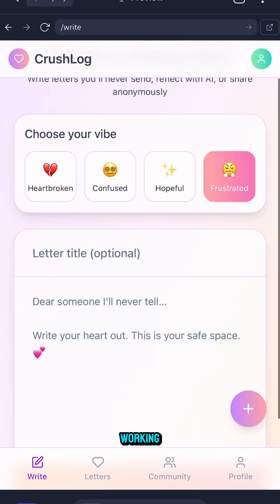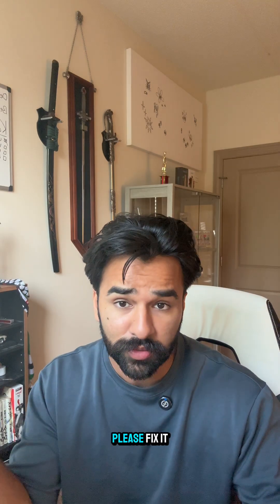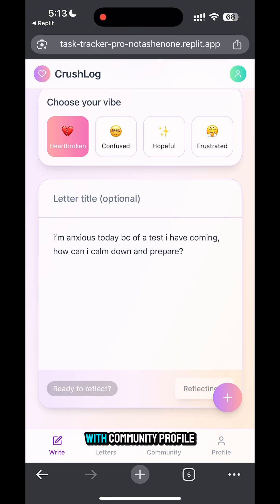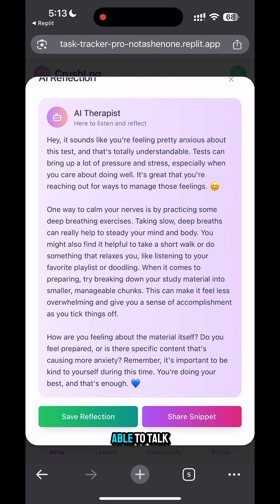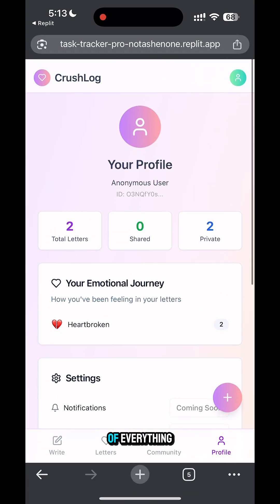There were just two parts that weren't working: the GPT API and the profile section. So I just told it, 'Yo, it's not working. Here's what it should do — please fix it.' And from that, we now have an entire website that anybody can use, with community profiles, AI-powered writing where you can talk to it like your own therapist, and share those thoughts with the community while keeping track of everything.